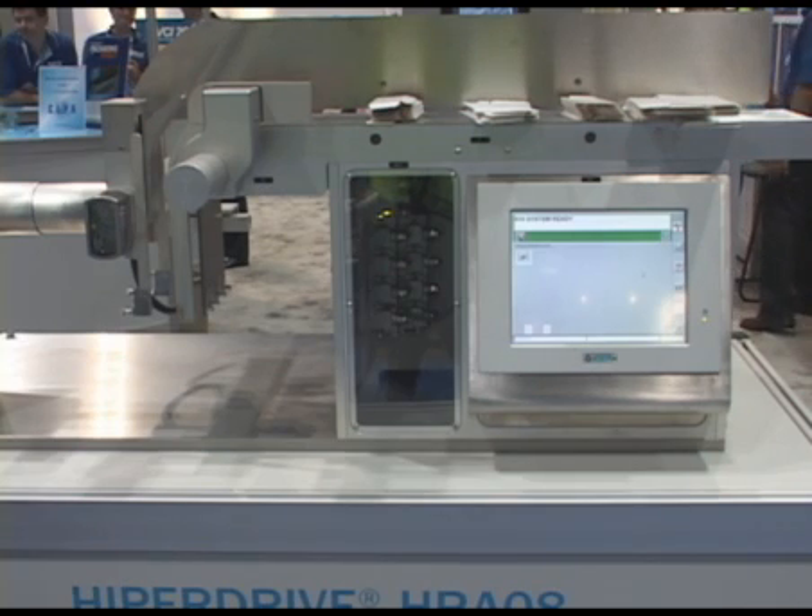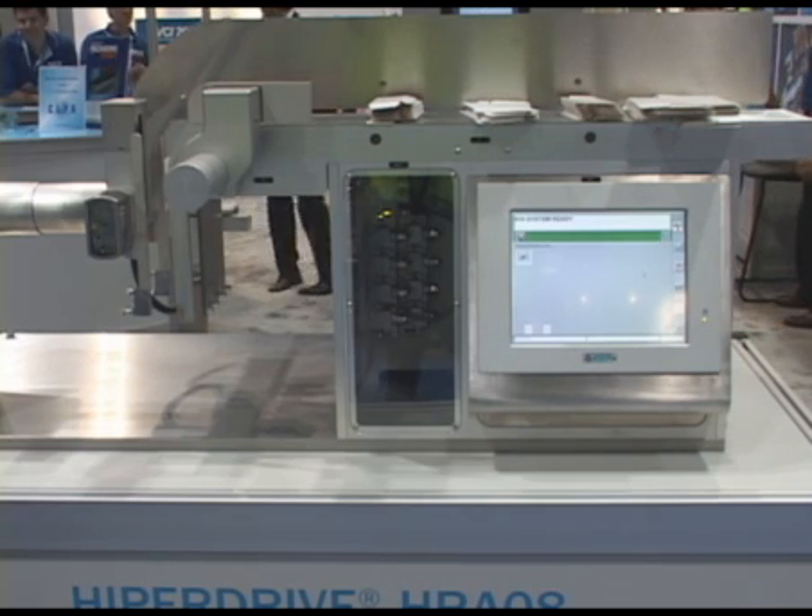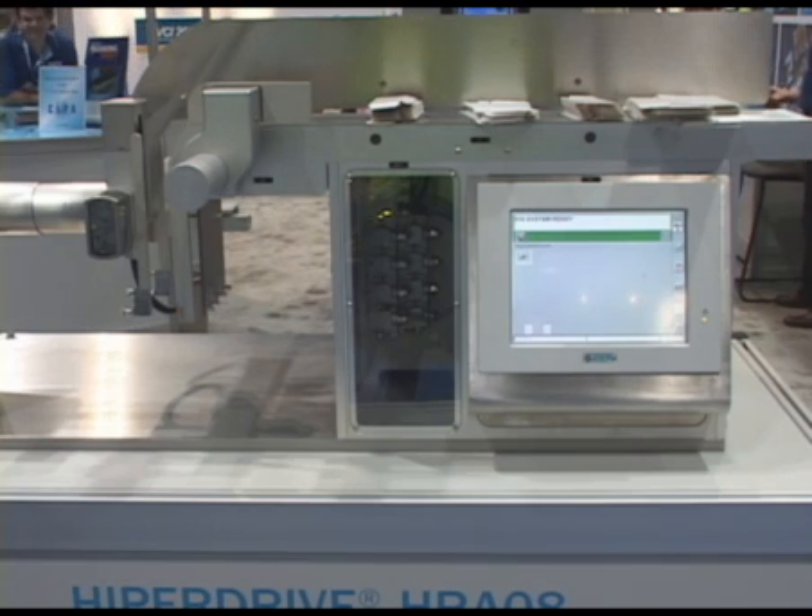That would reduce operator error and also the downtime of the machine for the automated process. Essentially that's tied back through a drive hub or a servo hub to an HMI where you can have a recipe — in this particular case on this machine, we have a recipe for four different box sizes.